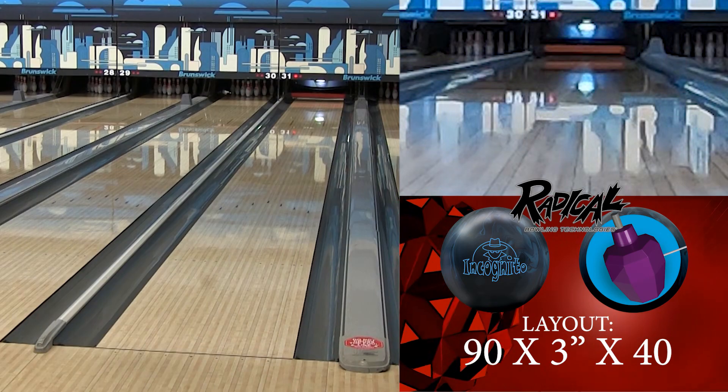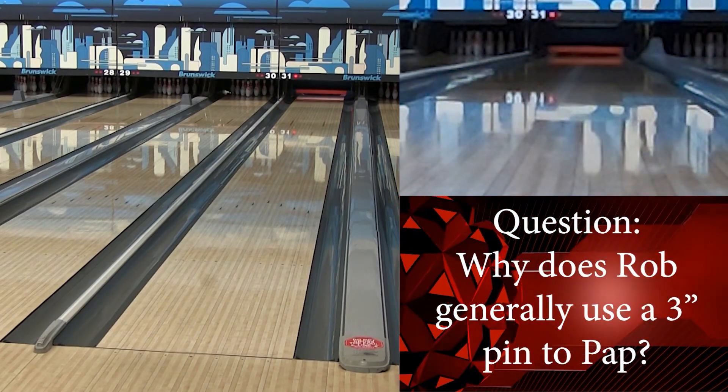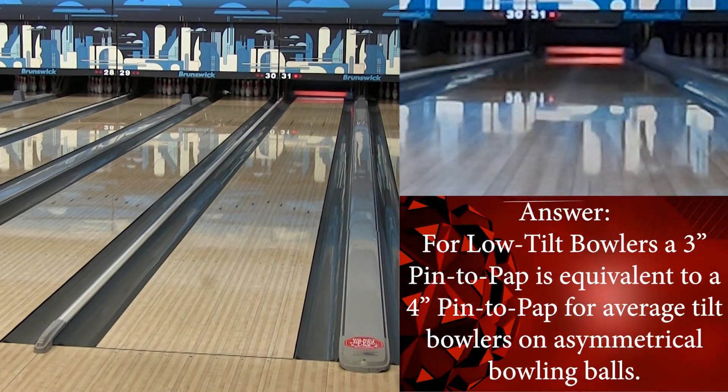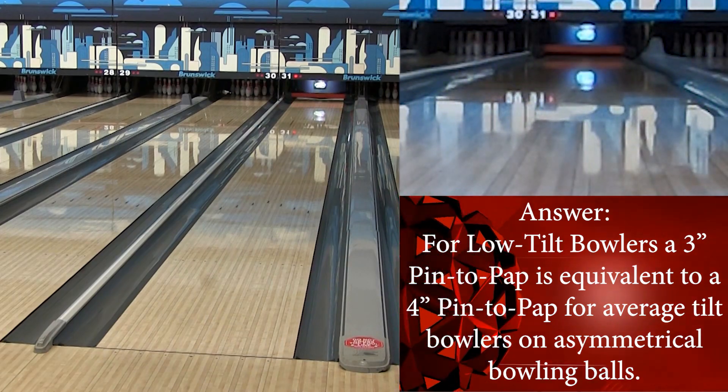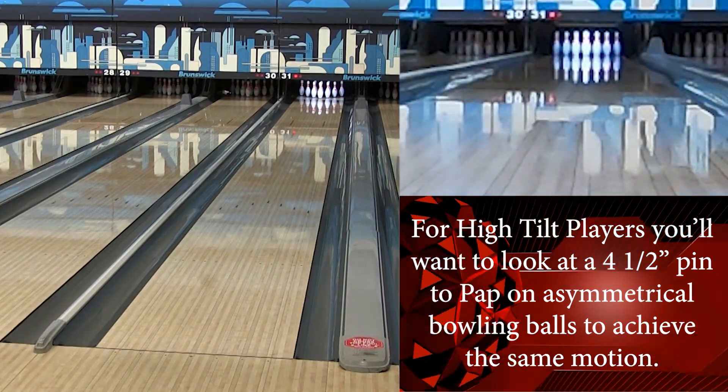This is the newest asymmetric from Radical. It comes in at 2.487 RG, 0.053 differential, and 0.017 intermediate diff. We've actually seen a few balls come out with that core range recently.